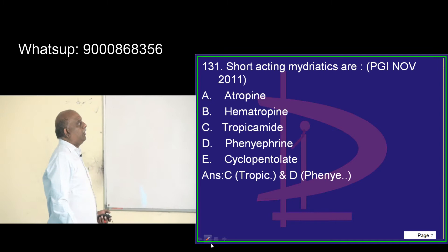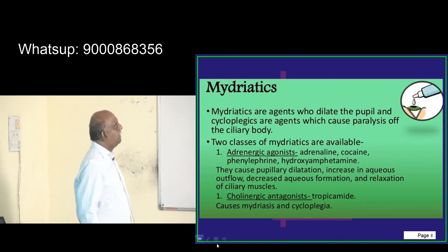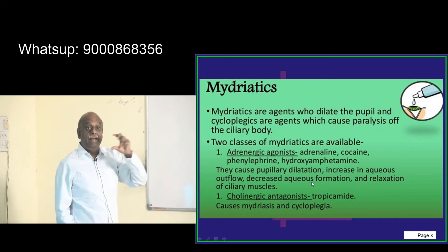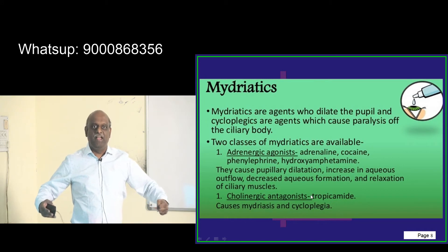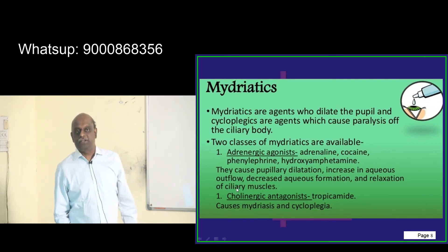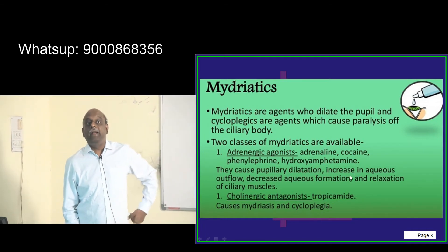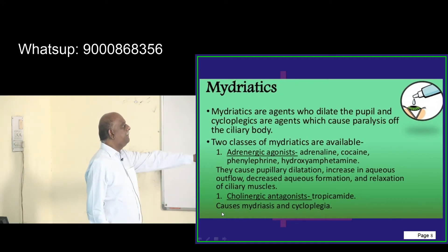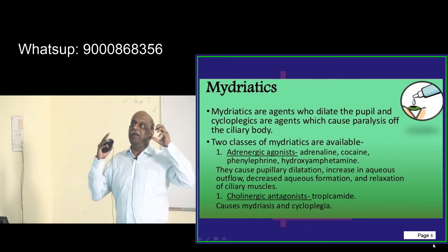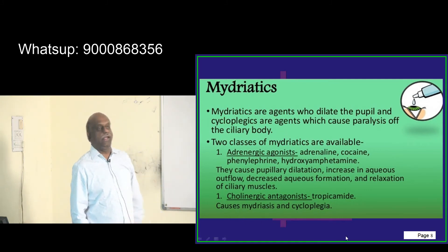Short-acting mydriatics: tropicamide and phenylephrine are considered to be the short-acting mydriatics. Mydriasis means pupillary dilatation. What kinds of agents can be mydriatic? Either they should be adrenergic agonists — when you are sympathetically activated, your pupils dilate — or parasympathetic antagonists. So sympathetic agonists or parasympathetic antagonists will create mydriasis. Adrenergic agonists include adrenaline, cocaine, phenylephrine, hydroxyamphetamine, and amphetamines. Tropicamide is an example of a cholinergic antagonist — it is also a mydriatic. It will cause mydriasis and also cycloplegia — cycloplegia means the ciliary muscle is made to undergo relaxation.